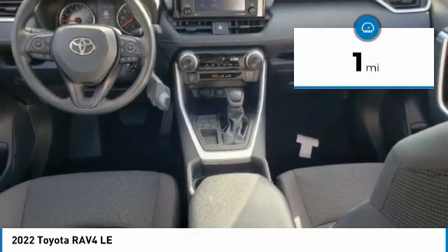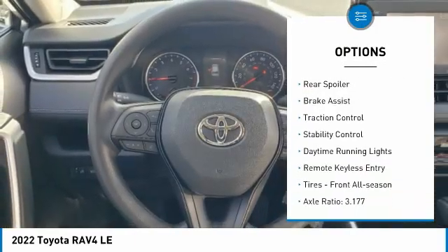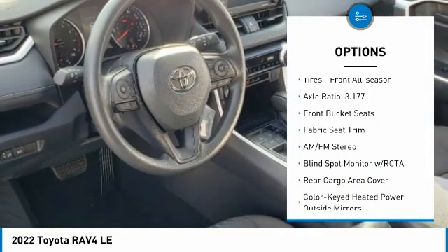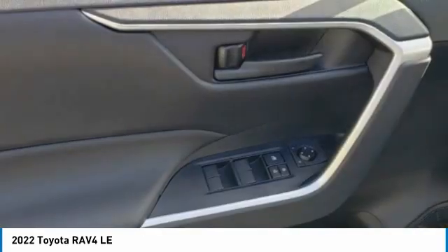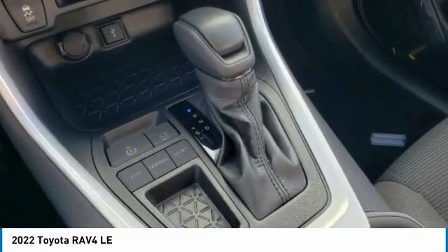Here are some of this vehicle's great options: tire pressure monitor, electronic stability control, alloy wheels, rear spoiler, brake assist, traction control, daytime running lights, remote keyless entry, and front all season tires.